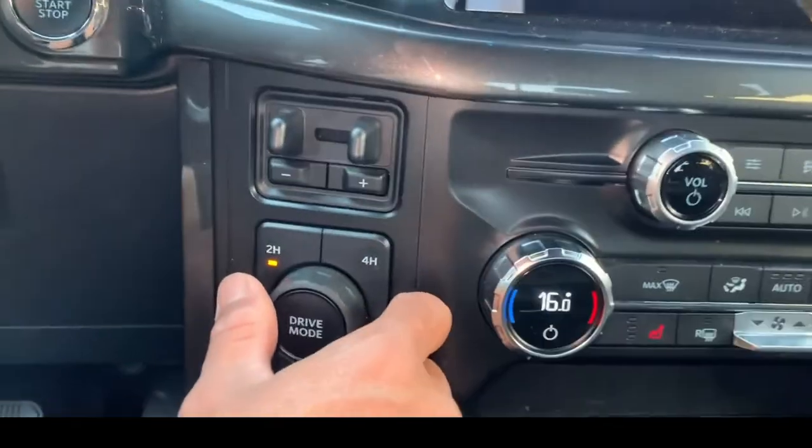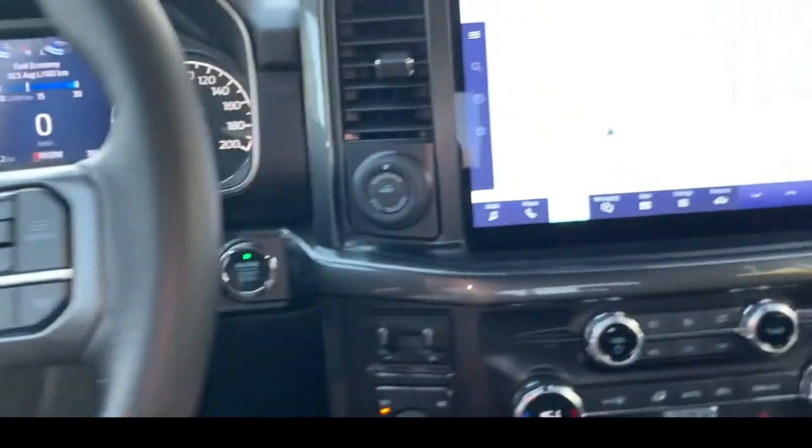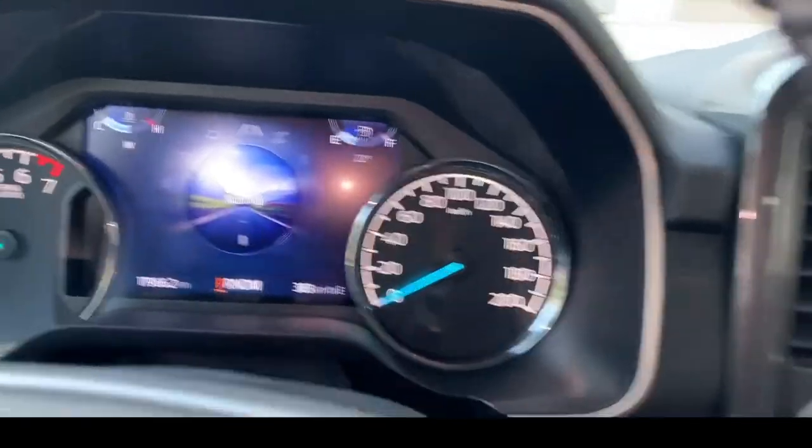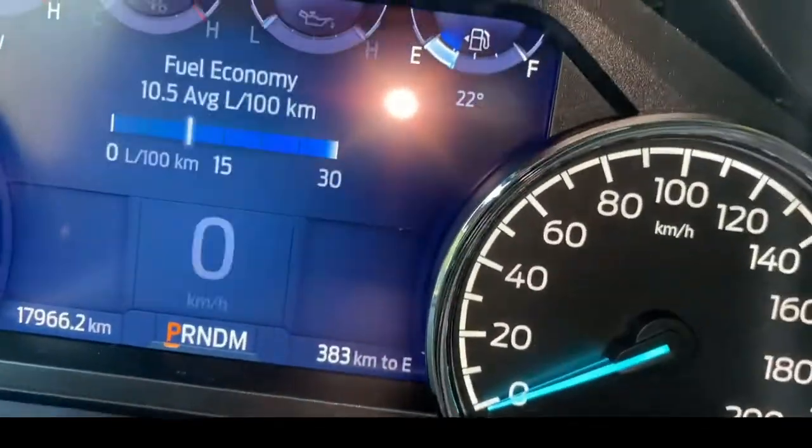Here is the drive mode. When we put it in drive and switch, we have some options available here.